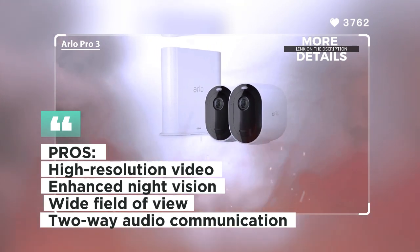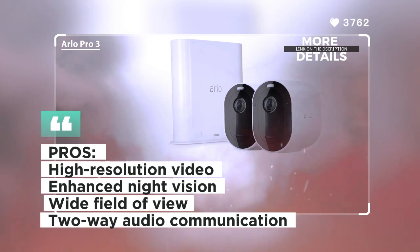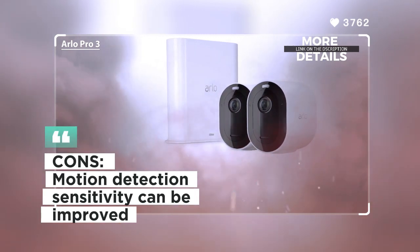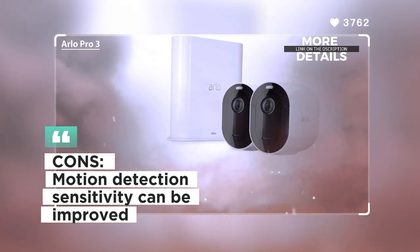Customers praise the high-quality video and night vision capabilities of the Arlo Pro 3. Some users, however, mentioned that the camera's motion detection sensitivity can be improved.